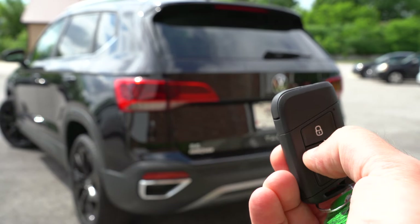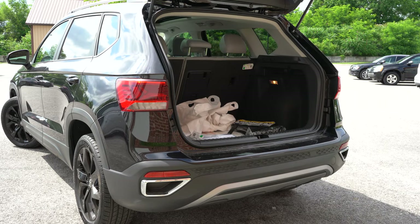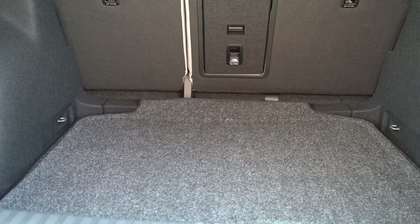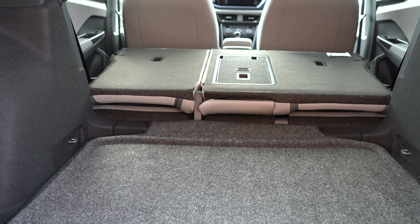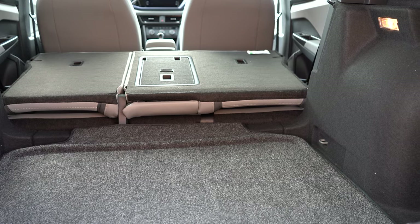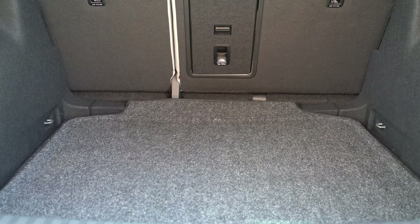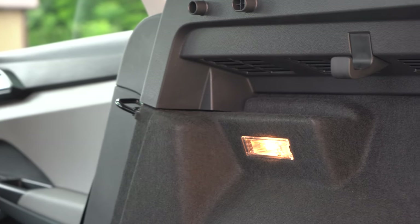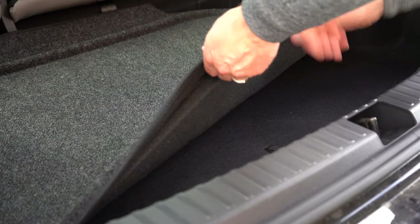When it comes to the rear liftgate, it is manual for all trim levels, with a button on the key fob and on the liftgate itself. Once opened, cargo capacity comes in at 28 cubic feet behind the second row, or up to 66 cubic feet with the 60/40 split folded. Comparing that to competitors: the Hyundai Kona at 45.8 cubic feet and Mazda CX-3 at 45.2 cubic feet — the Taos wins decisively. Inside the cargo area you'll find lighting, grocery bag hooks, tie-down anchors, and a spare tire under the floor.